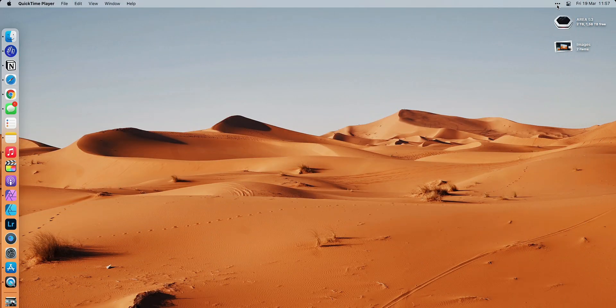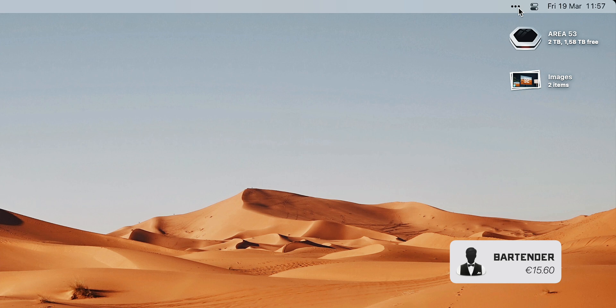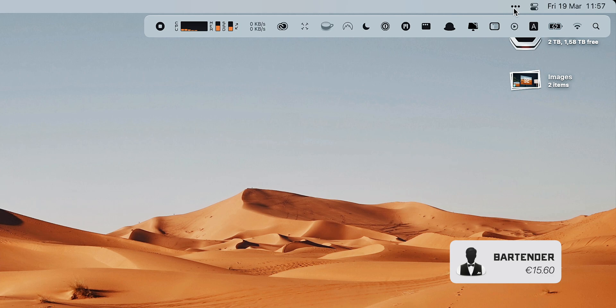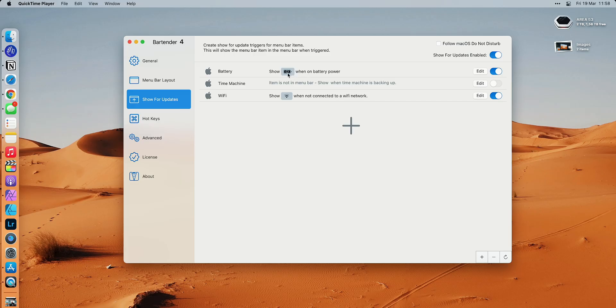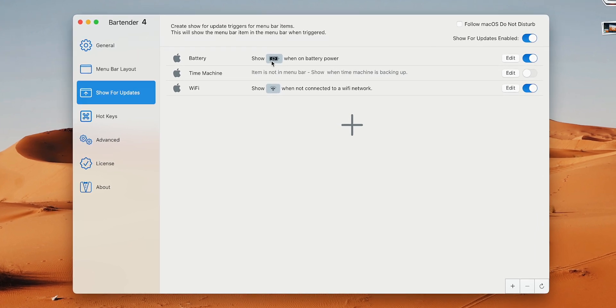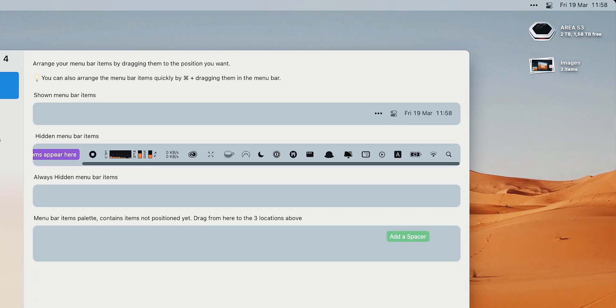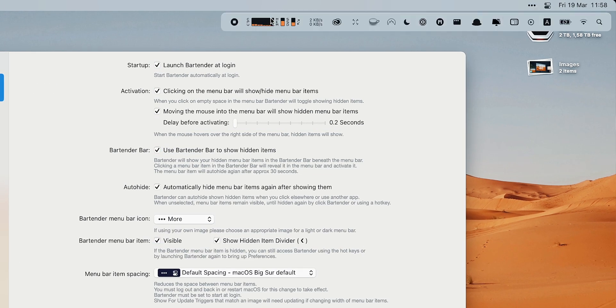My status bar or menu bar is hidden behind those three little dots. This is called Bartender and I've already spoken about Bartender many times before. Basically, it's an app that hides everything in your status bar. For example, I can show my battery status visible here only when my laptop is unplugged — the rest of the time the icon is hidden and it doesn't take up any space. There are different layouts you can use, and I've opted for this style which looks a lot cleaner than having everything lined up.